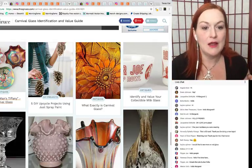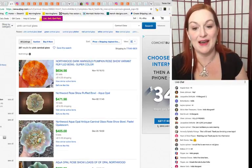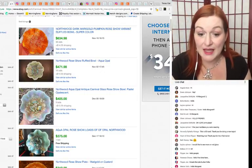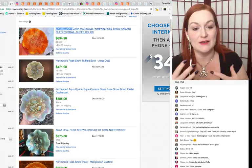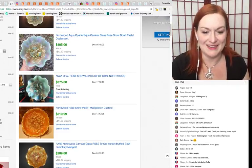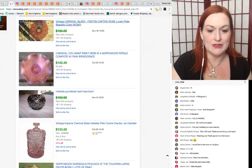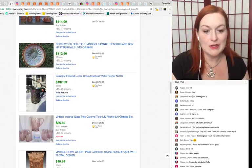I pulled up eBay sold listings for pink carnival glass, sorted by highest price to lowest, to give you an idea of the big numbers some pieces can bring. This one is a Northwood piece — a brand I'll talk about more later, since there are a few different glassware brands and ways to identify them. Some of these carnival glass pieces, like this marigold in pink colors, can sell for $140 to $147 dollars. There's also Imperial — we'll get into that in a minute.